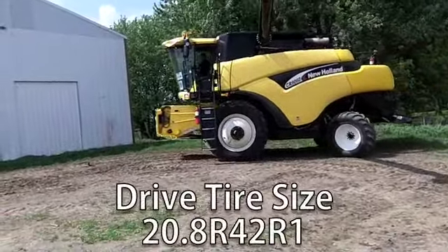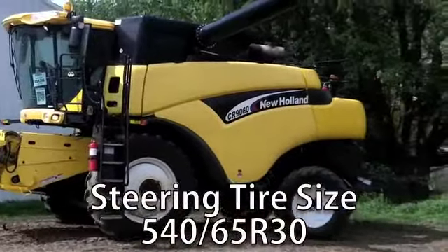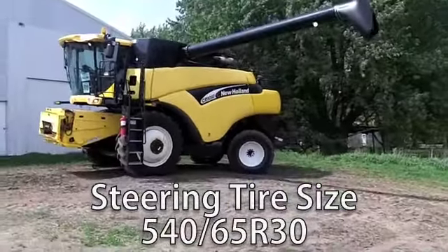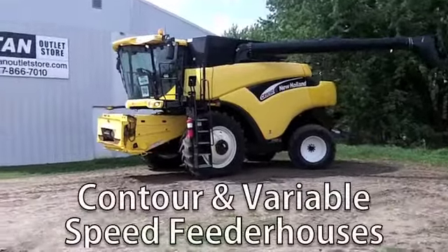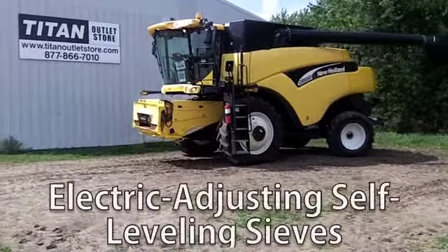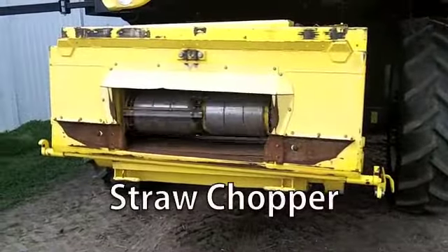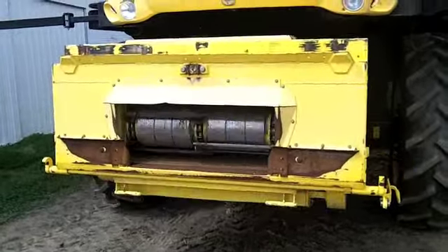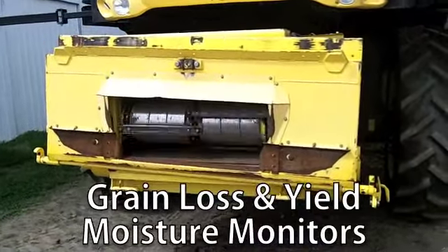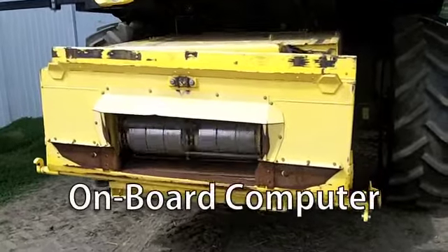The drive tire size is 20.8 R42 R1 and the steering tire size is 540-65 R30. This combine is equipped with a heavy-duty rear axle, contour variable speed feeder house, electric adjusting self-leveling sieves, straw chopper, chaff spreader, grain loss and yield moisture monitors, yield mapping, and onboard computer.